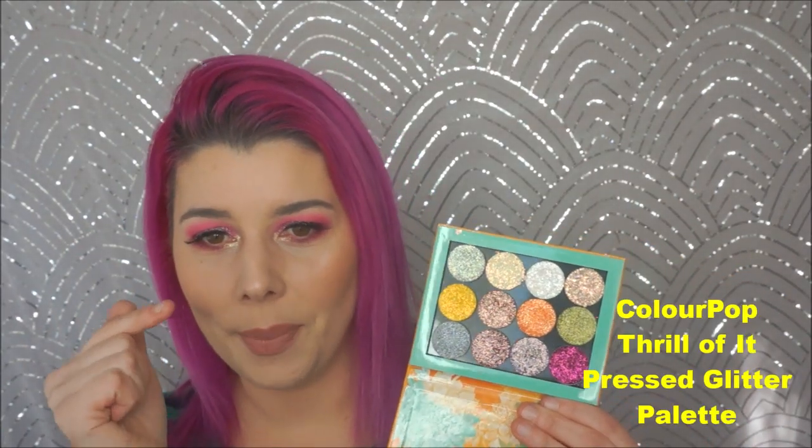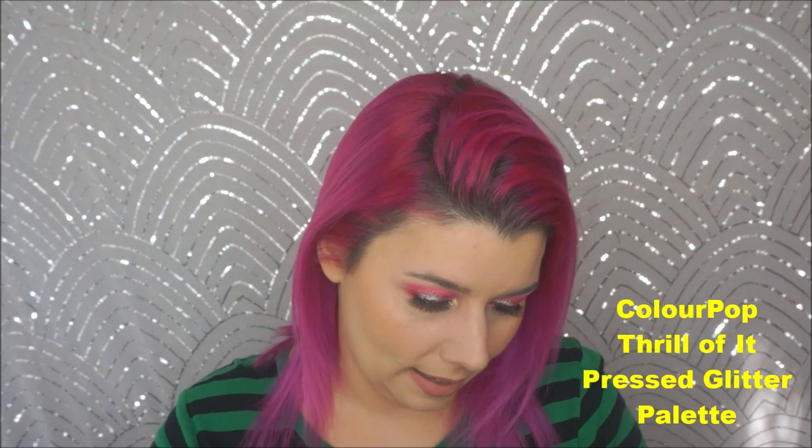The next are the ColourPop pressed glitters. I didn't fall in love with pressed glitters until ColourPop came out with these. They didn't make glitters that actually worked until ColourPop came along, at least not to my knowledge. You don't need glitter glue with these. There is a little bit of fallout throughout the day, but I made a whole video about these — they rocked my world. They're a pain to get off, but ColourPop, you changed my life the day you came out with these.